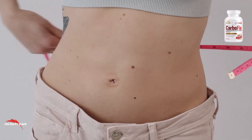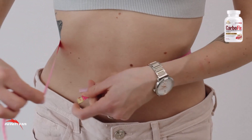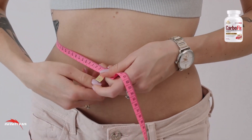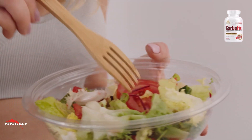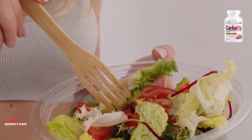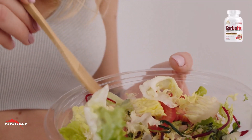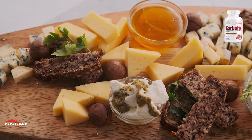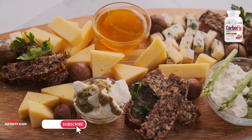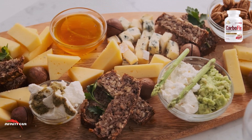CarboFix supplement is claimed to be safe and effective, with no reported side effects. However, it has not been evaluated by the FDA or any other regulatory agency, and its safety and efficacy have not been independently verified. While customer testimonials may be compelling, they are not scientific evidence and may not represent typical results. No supplement can replace a healthy diet and regular exercise for weight loss.